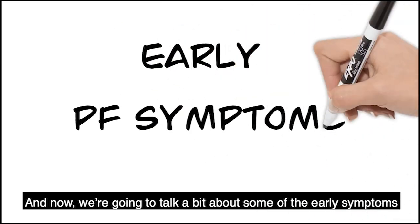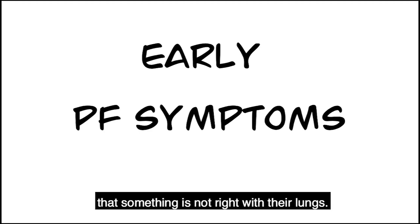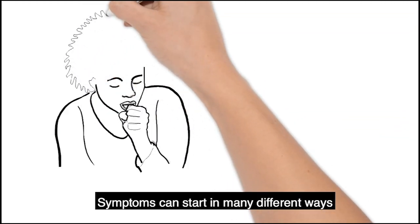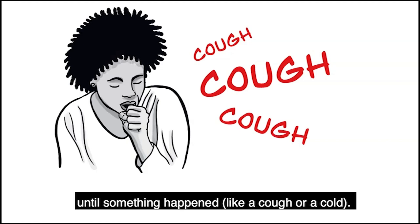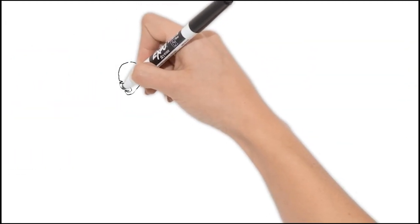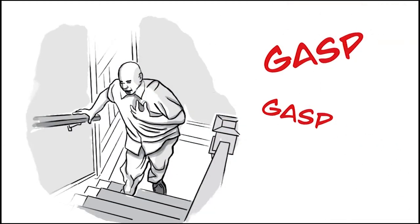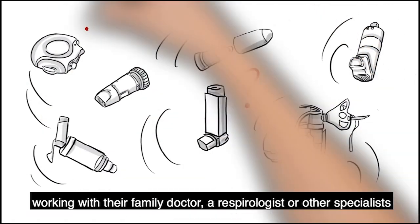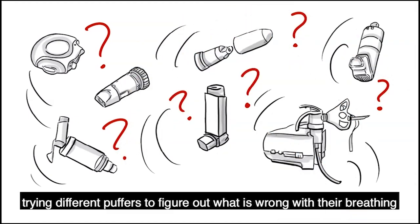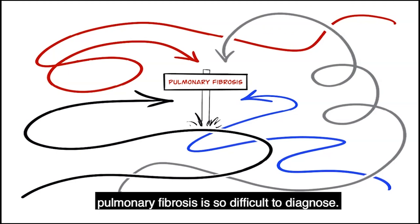Now we'll talk about some of the early symptoms of pulmonary fibrosis which typically alert patients that something is not right with their lungs. Symptoms can start in many different ways. You may be someone who felt well until something happened like a cough or a cold. Another scenario is you may have progressively got more and more short of breath. Some patients spend quite a long time working with their family doctor, a respirologist or other specialists trying different puffers to figure out what is wrong with their breathing before they are diagnosed with pulmonary fibrosis. It's a different path for each individual, which is why pulmonary fibrosis is so difficult to diagnose.